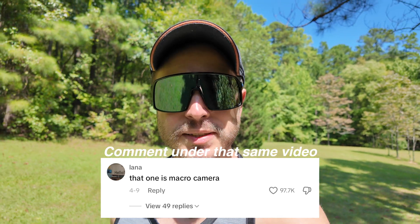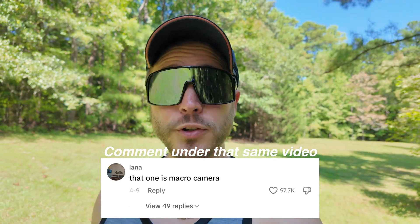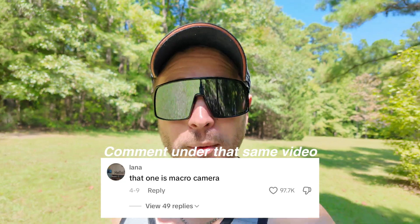In fact, some people think that the third camera on the iPhone is the macro camera, which is just not true. It's an ultra-wide camera with autofocus, and a hundred thousand people agreed with that comment. That's wild.